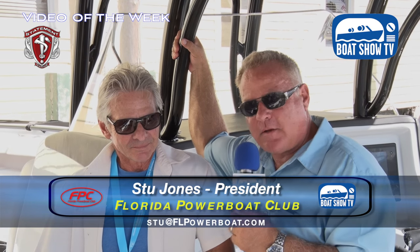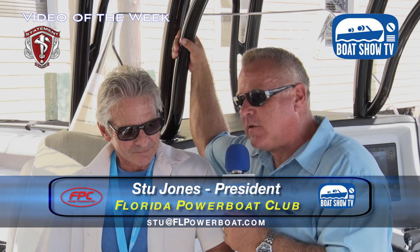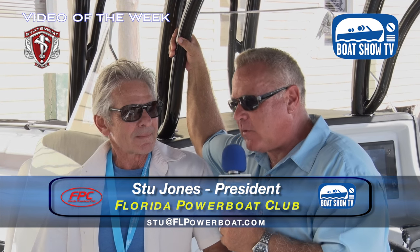Craig Berry here at Statement Marine. You're the guy who gets the job done and my go-to guy because Todd Werner and Nick Viewis, the founders of the company, keep telling me, call Craig. So I called you and that's why I'm here at the Fort Lauderdale Boat Show with Craig Berry, and we're going to talk about Statement's 35 and 38 that are here at the show.